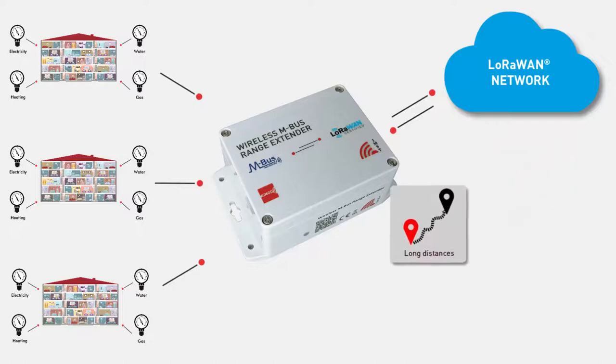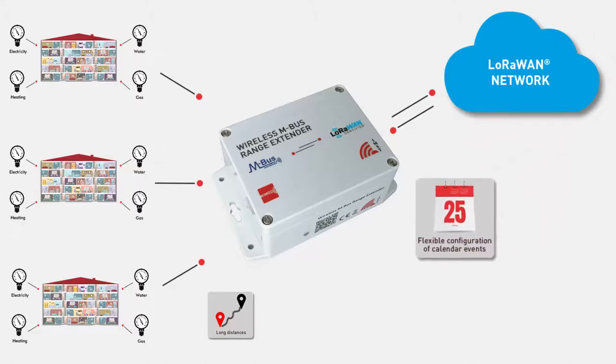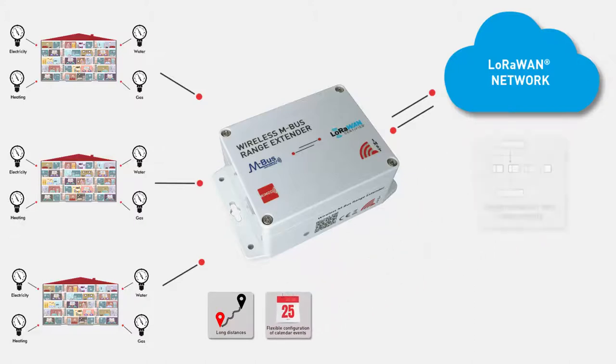The range extender allows flexible configuration of calendar events for wireless M-Bus reception windows, as well as device filtering by manufacturer ID and device ID to select specific groups of meters. Even large wireless M-Bus messages with maximum payload size can be forwarded with LoRaWAN radio packets by means of an integrated segmentation and assembly protocol.